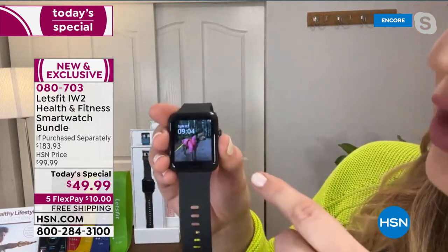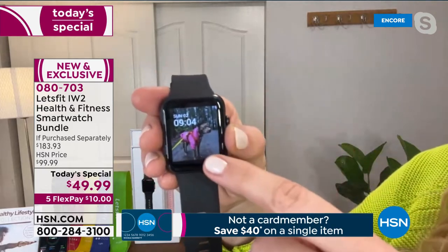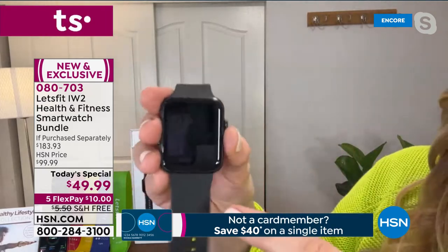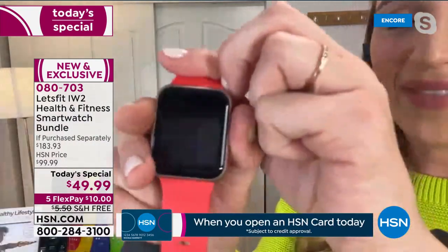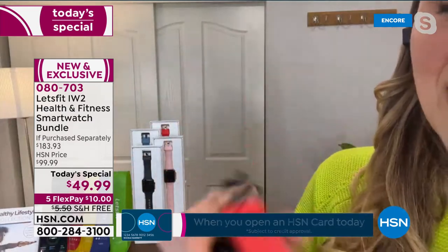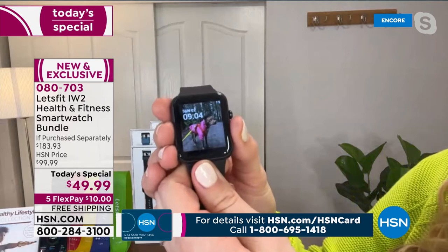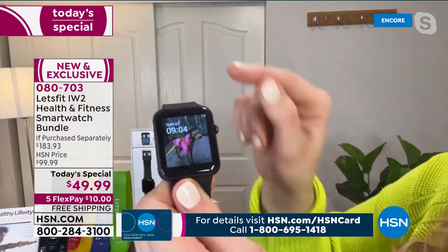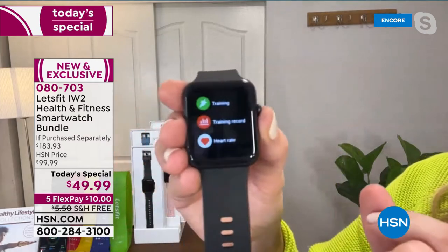When you swipe to the side you can see settings, adjust the brightness, and use raise-to-wake. There's just one easy-to-use home screen button. You can customize the watch face — I have my cute dog Kaya on there. You can put your family photo on it too. It's so cool to have that photo feature on the watch face. The screen is over an inch and a half — a big, beautiful, colorful touchscreen.